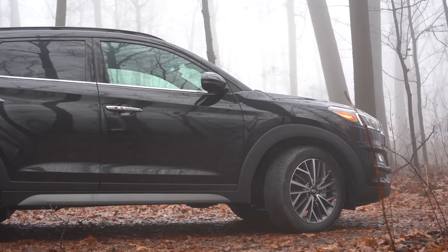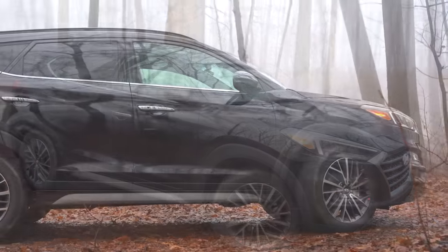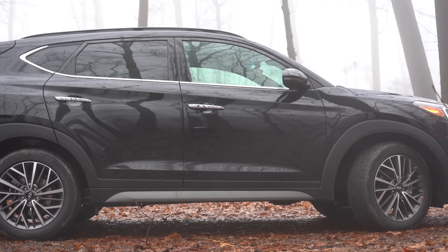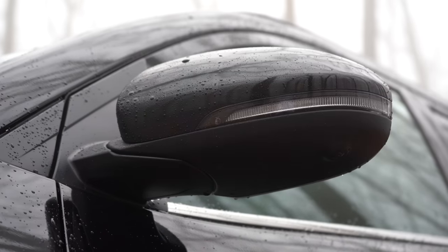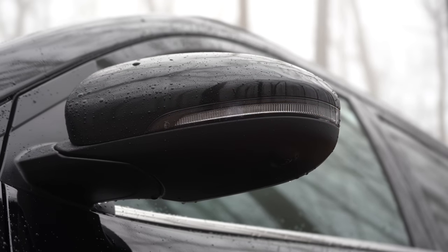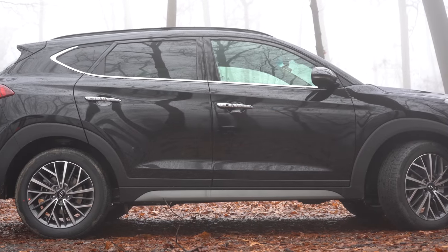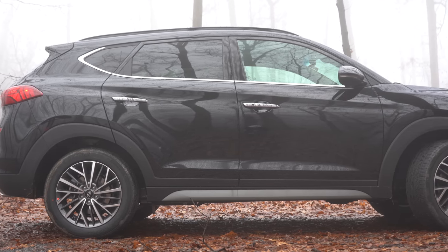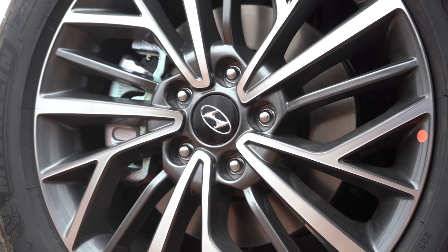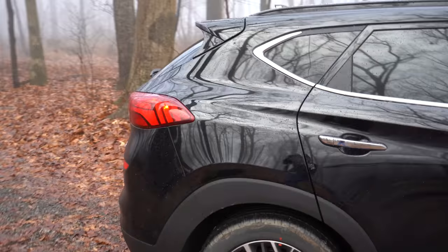Moving to the side: black roof rails come with Value trim and up, chrome beltline molding with Limited and Ultimate. Rear privacy glass is standard across all trims. Body-colored power-adjustable side mirrors come on all trims; Value adds heated mirrors, and Limited/Ultimate add integrated turn signals. For wheels, it's 17-inch alloys on SE and Value, 18-inch alloys on SEL, Limited, and Ultimate — what you're looking at now — and 19-inch alloys on the Sport trim.